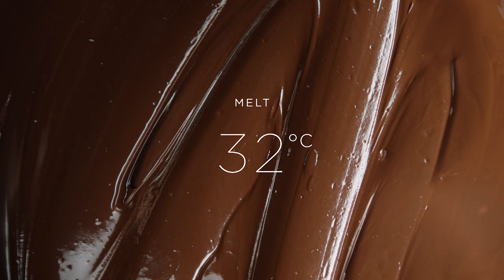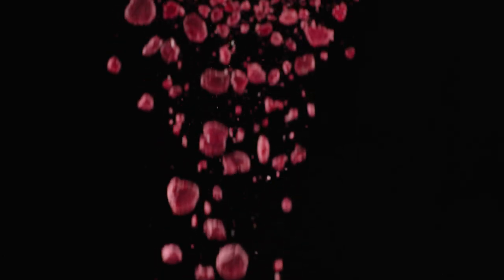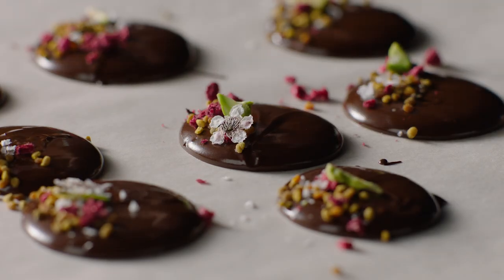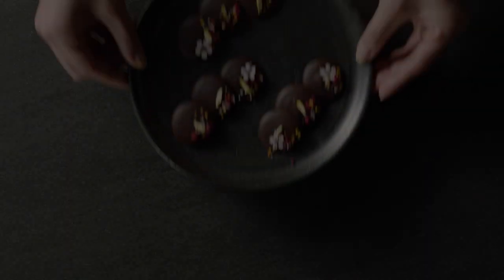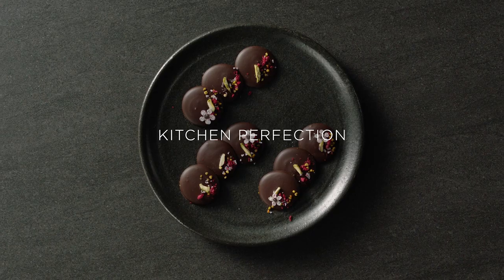Melt, pipe, flavor, set — perfect texture, perfect snap, perfect chocolate. Whether you've been cooking all your life or just starting out, we've mastered temperature so you can create perfect results. Kitchen perfection. Fisher & Paykel.